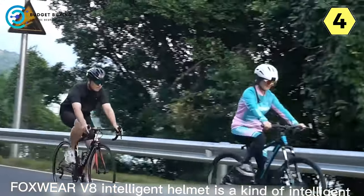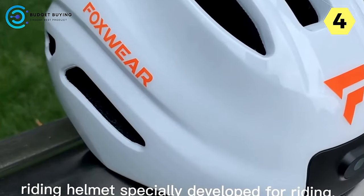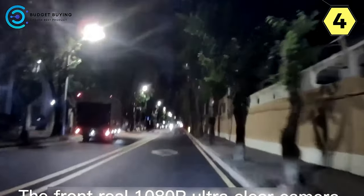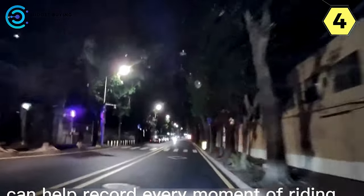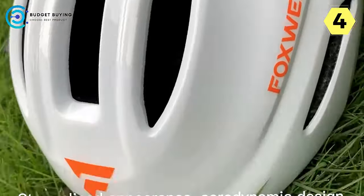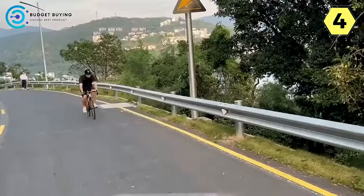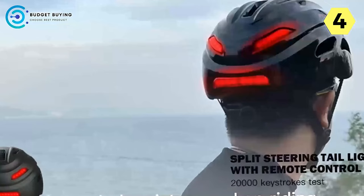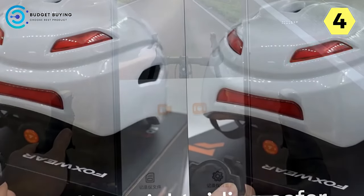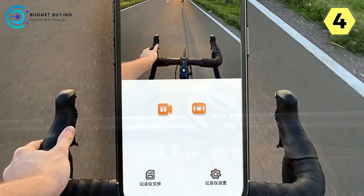Crystal Clear Vision: Witness biking in a whole new light with the Foxwear Smart Helmet's 1080p new generation picture quality. Boasting a 130-degree super wide-angle lens, a larger sensor, and an all-glass lens group, this helmet integrates a flagship high-definition video camera. Experience the road like never before, with high-definition recording that vividly captures even the subtlest road conditions.